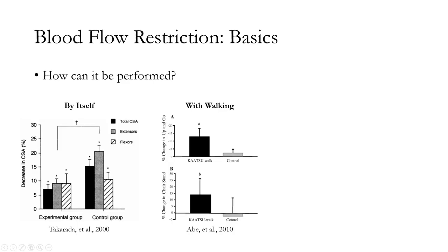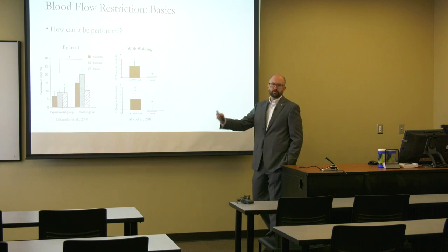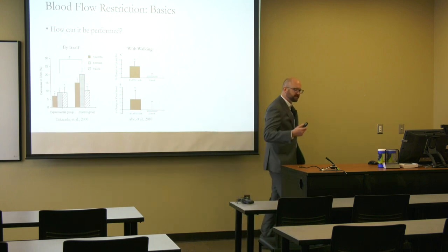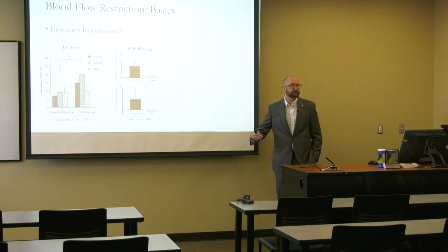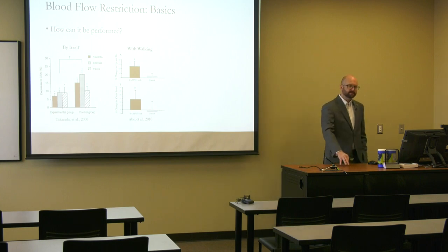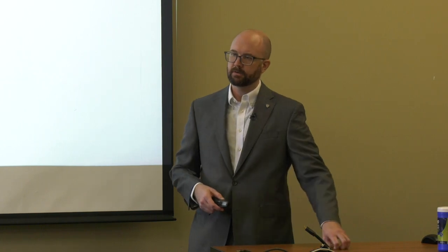BFR was also applied to walking. In a 2010 study by Dr. Abe, an older population walked on a treadmill at 2.5 to 3 miles per hour — one group simply walked, another walked with BFR cuffs on. The BFR walking group showed greater improvements in a timed up-and-go test and a sit-to-stand test. At the time, this was significant because no exercise group had anything good to say about just walking for improving muscular function in people who were already walking.